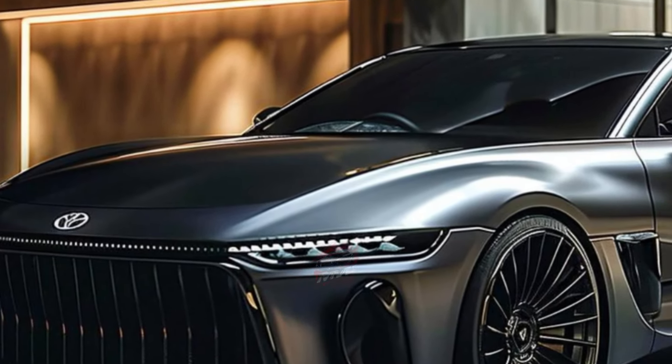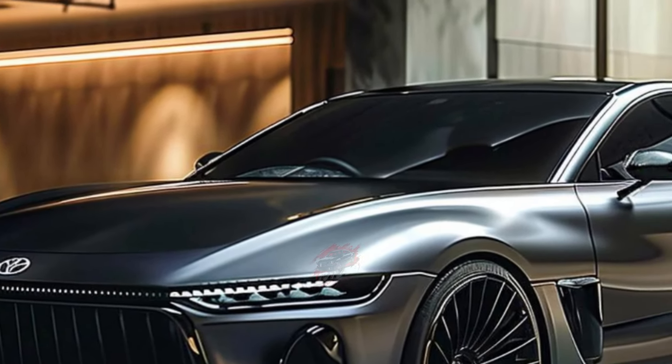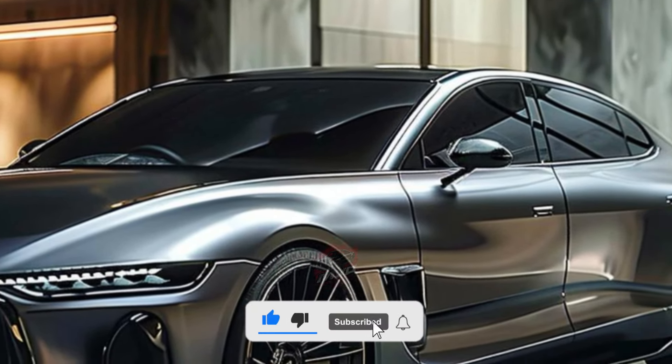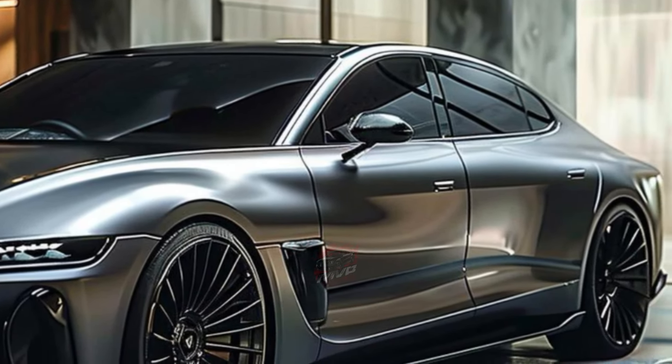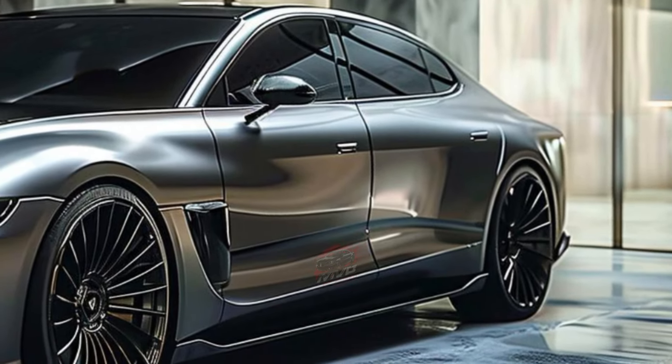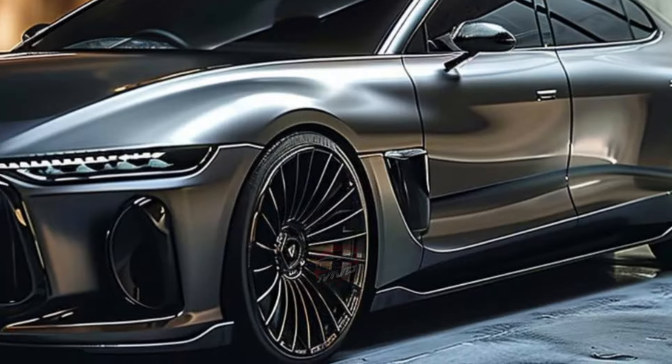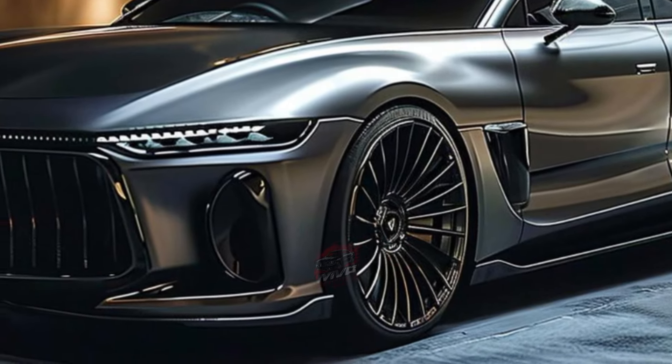The Crown's lineup includes the XLE, Limited, and Nightshade models, which feature a 236-horsepower hybrid system with a 2.5-liter four-cylinder engine and three electric motors. These models use a continuously variable automatic transmission and come with standard all-wheel drive.